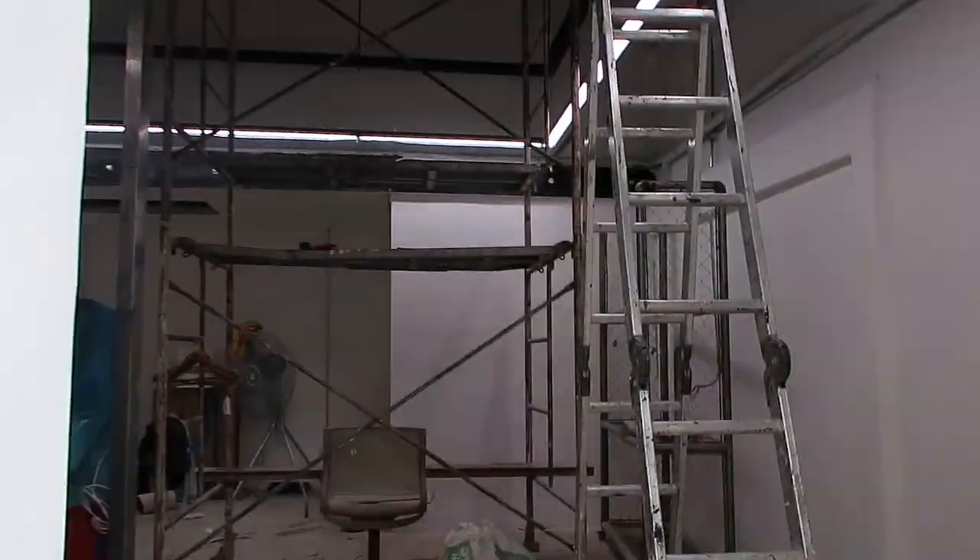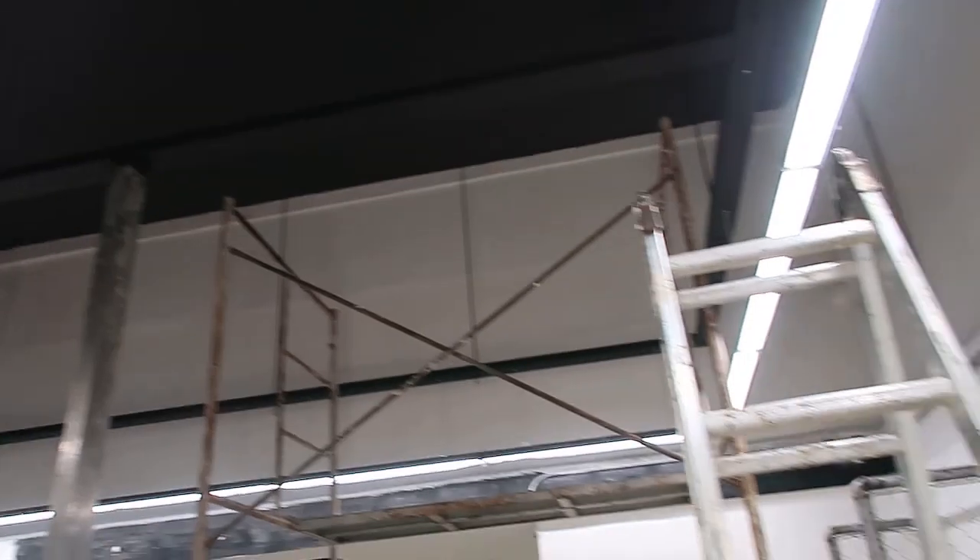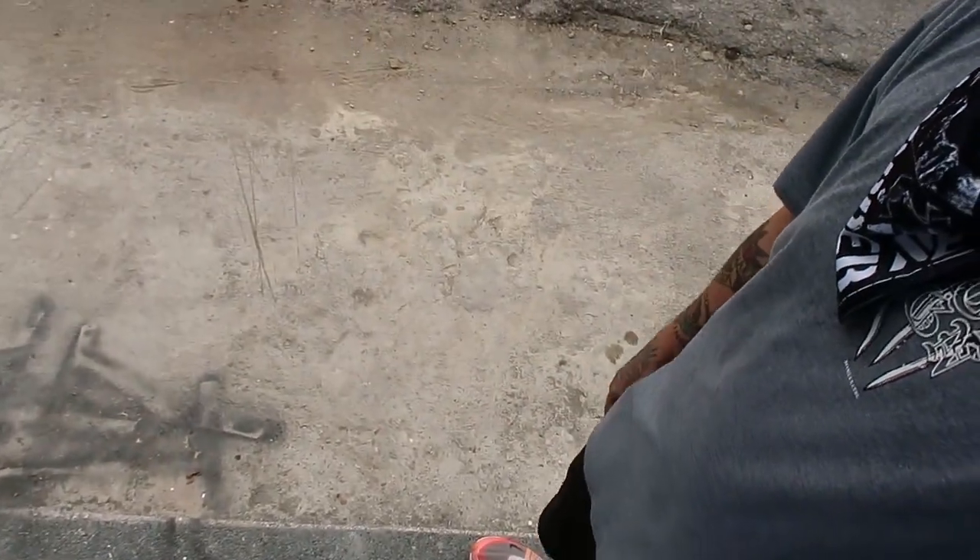Hi guys, today is the third day of our third week in our renovation for the space. I'm excited to see the progress today — I hope the lights are already installed. Let's check the space now. Here it is guys, the lights are installed! A few more days to go. I'll announce when we are going to operate. We might also be adding some cement here. I'll see you on the fourth day.